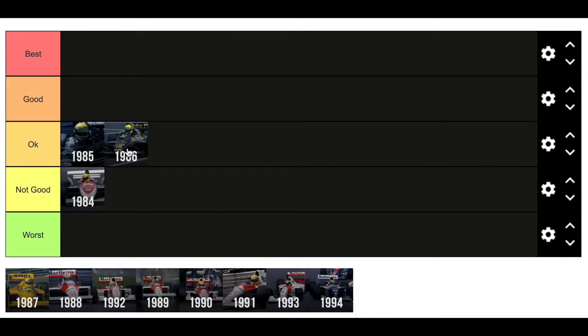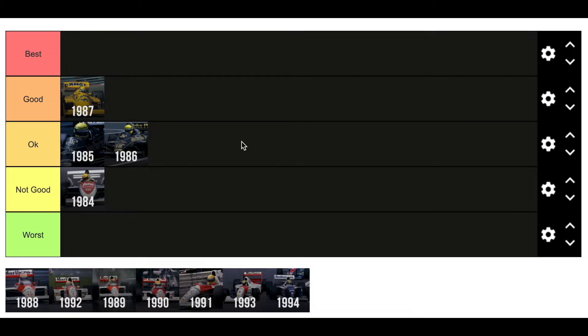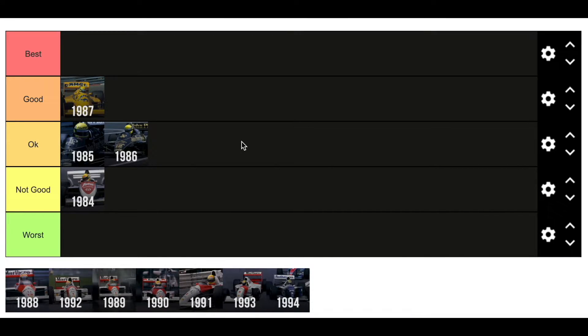In '86 I'm going to put it in the okay category — two race wins again. His time with Lotus gradually got better; he only managed two wins each season he drove for them. But I think the '87 car is a good car. I also think personally that when you put this helmet and car combination together it is one of the best looking combinations. It's so satisfying to see the yellow helmet of Senna and the yellow Lotus with the Camel sponsorship — it's so good to look at. So yeah, that goes in the 'good' category for me.